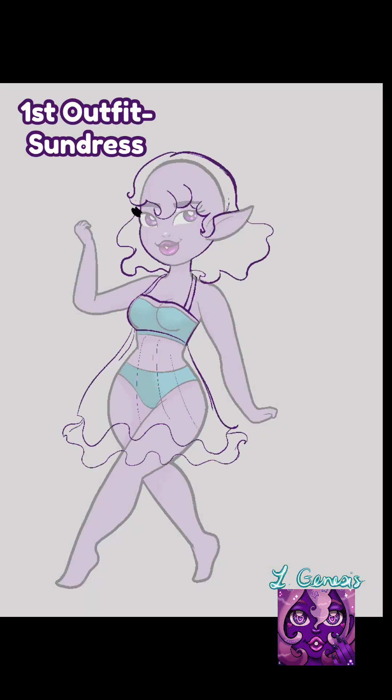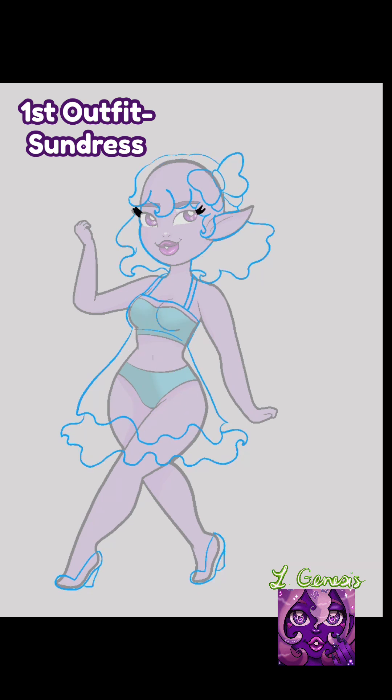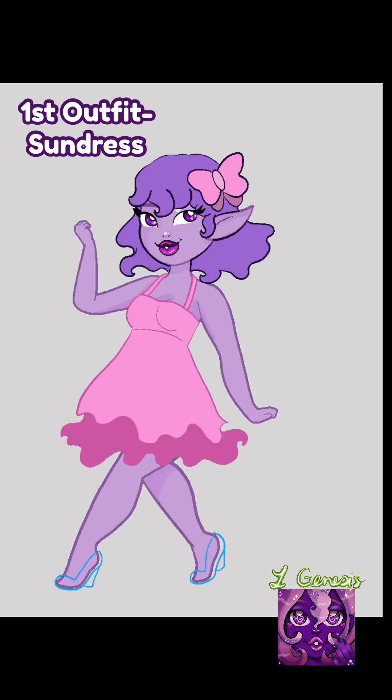Now it's time to talk about all the different outfits I made her. Let's start off with outfit number one: it is a sundress, pink with flowers on it. And also, with each outfit comes the hairstyle that goes with it and shoes included.